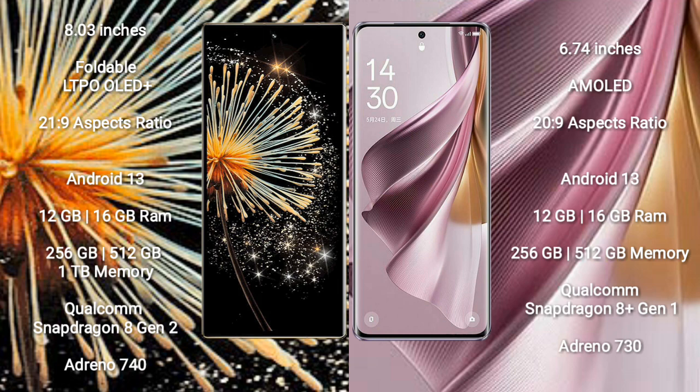The Xiaomi Mix Fold 3 runs on the Android 13 operating system. It comes with 12GB or 16GB of RAM and 256GB, 512GB, or 1TB of internal storage. It is powered by a Qualcomm Snapdragon 8 Gen 2 processor with an Adreno 740 GPU.